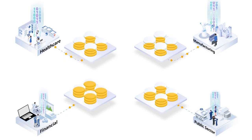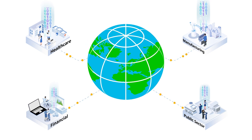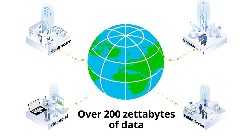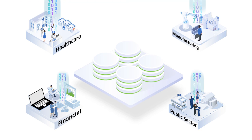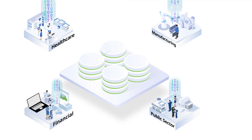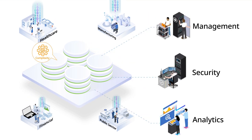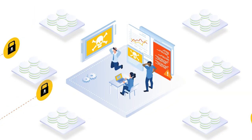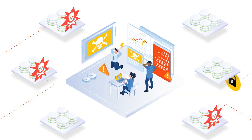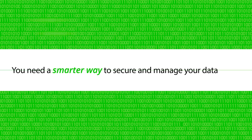Data growth is exploding, and by 2025 the world will need to secure and manage over 200 zettabytes of data. Traditional file and object solutions combine costly siloed infrastructure with additional systems for management, security, and analytics, which adds complexity and risk. And with ransomware coming for your data, you're more vulnerable than ever. You need a smarter way to secure and manage your data.